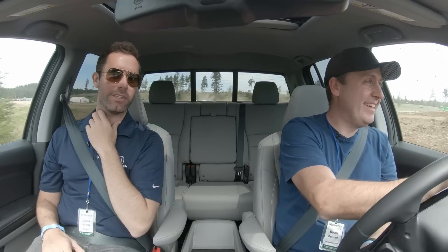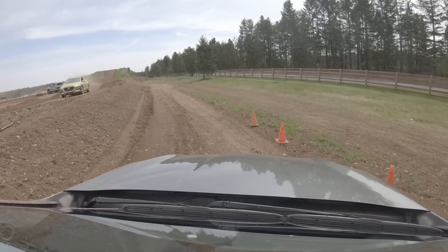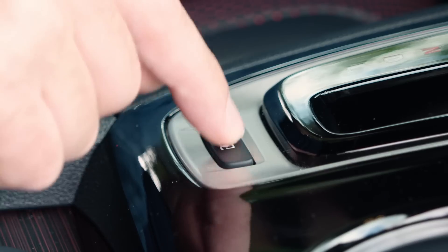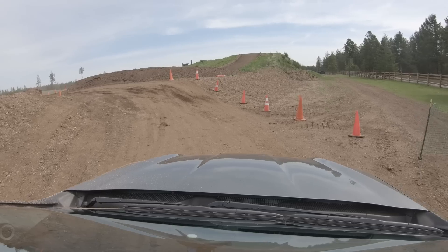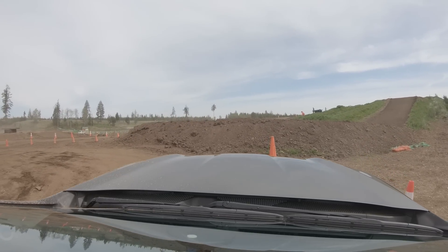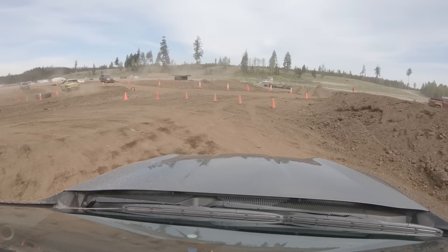We're in sand mode right now. I did that because we were on loose terrain with the gravel — it's about the best it gets. I'm going to move us to mud mode. That's really easy with the Intelligent Traction Management System — you just push a button. And unlike some of the older design trucks, you don't need to stop and put it in neutral to make changes to the all-wheel drive system. It's always operating, always working and thinking to give you the best traction wherever you need it.